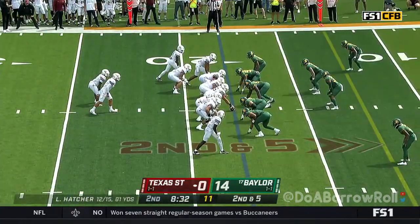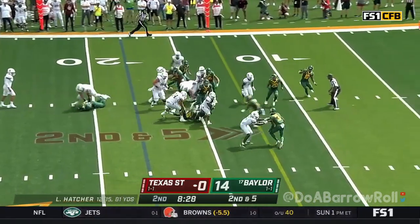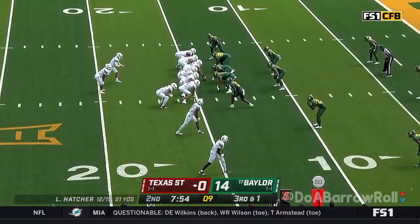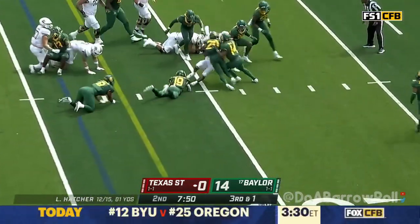Ortega Jones. Outside zone to the left is wide open there. Hill — the first run of the drive. Some big boys. Third down and one, they play power football and get the first down.